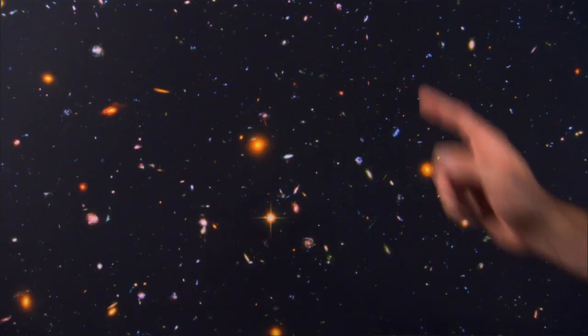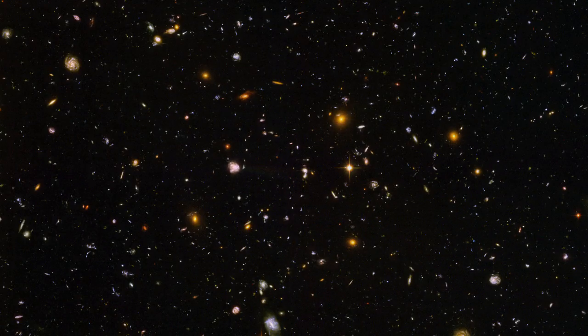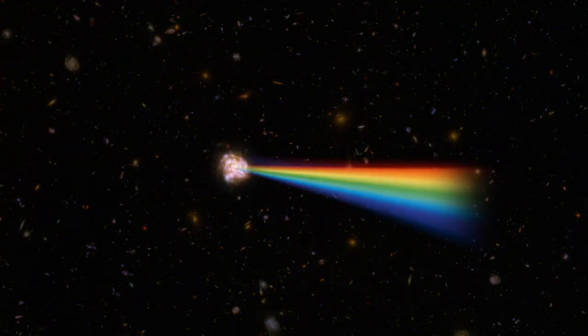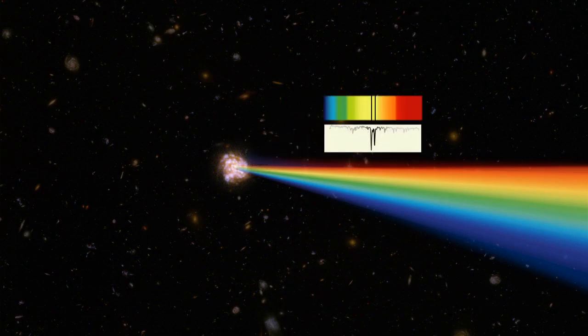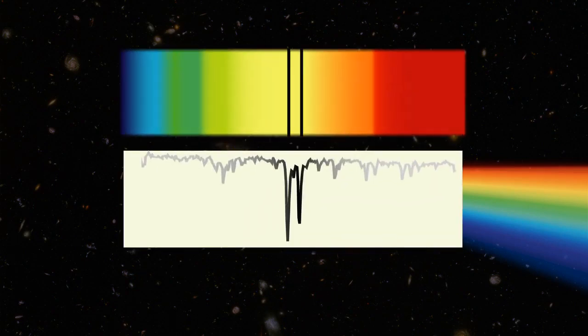A spectrograph can take the light of one of its objects and divide it into its colors. An astronomer can study how much light is present in each color. This is what we call a spectrum, and this is why NearSpec is called a spectrograph.